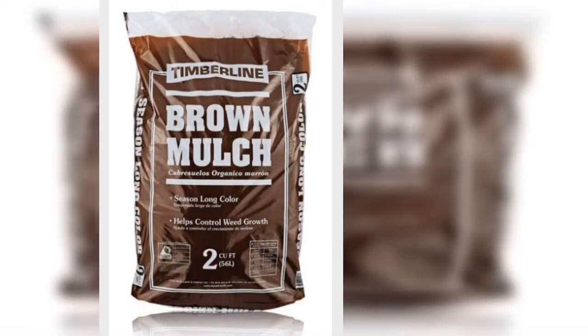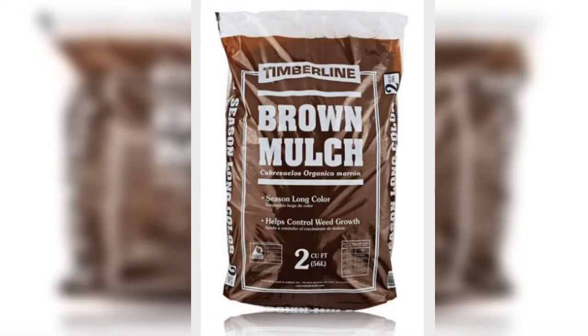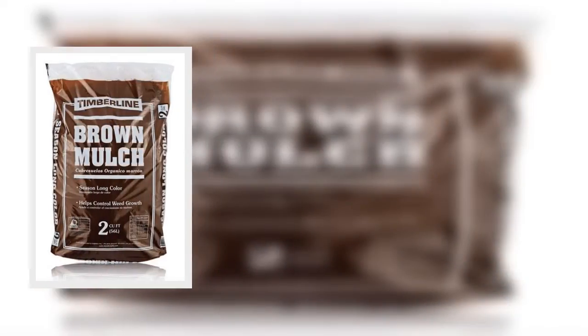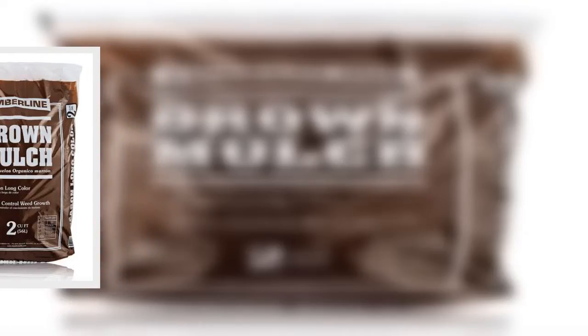But let's be honest, gardening essentials can get heavy — have you ever tried carrying home a bag of mulch? So it's best to get your gardening essentials shipped, and stores like Walmart are more than happy to do that for you. Here are 11 gardening essentials from Walmart that you'll want to stock up on ASAP.